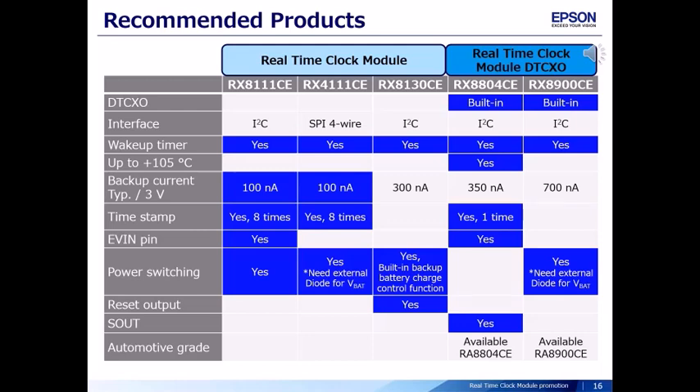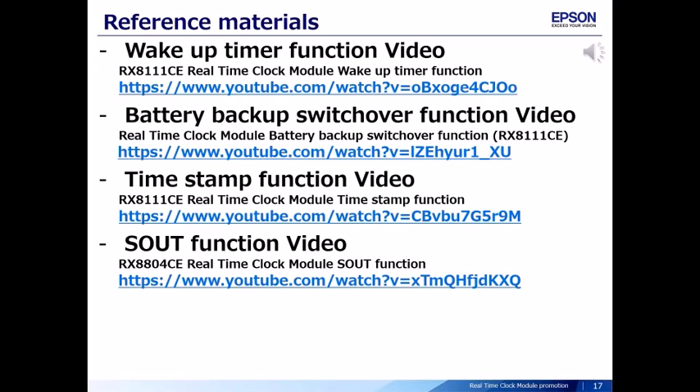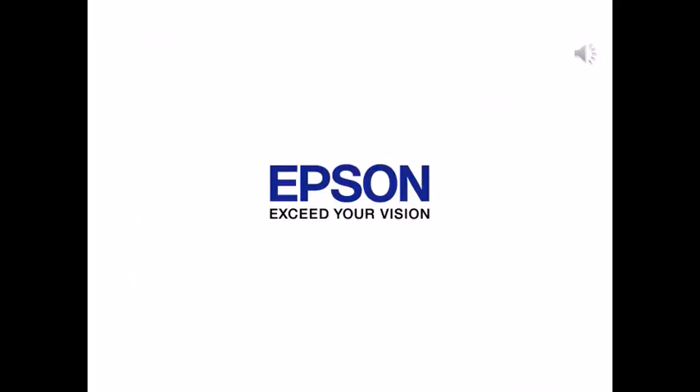This table shows recommended products for these solutions. Please select the suitable product for your system. There are related videos about the functions on YouTube — please check them. That's all. Thank you for your attention.